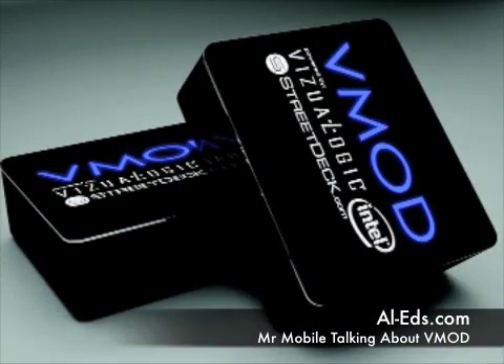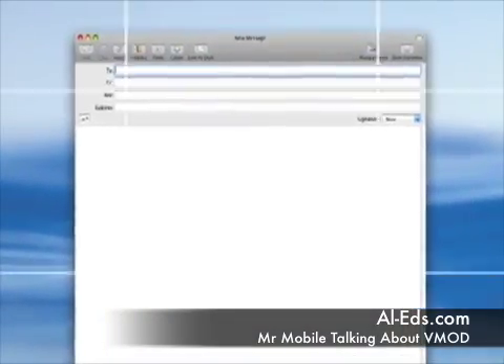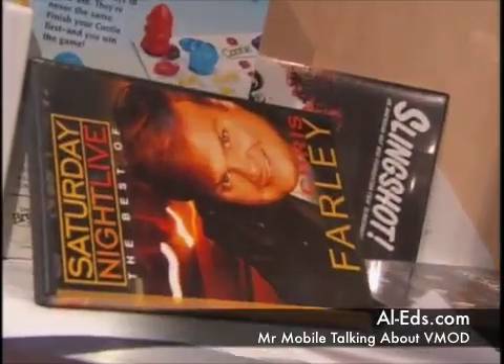V-MOD is the hottest device on the road today. It's the ultimate accessory for email, wireless internet, movies, and MP3s.